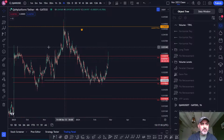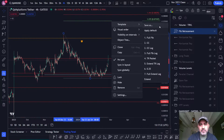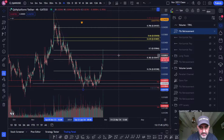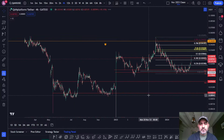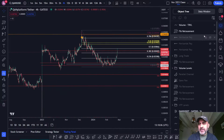Let's have a look at the fib retracement. We're into 50% of this range - there's a lot happening at this level.